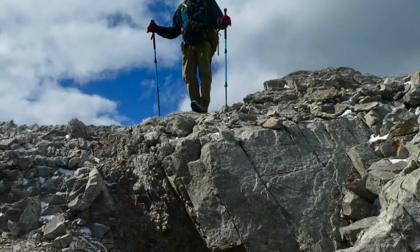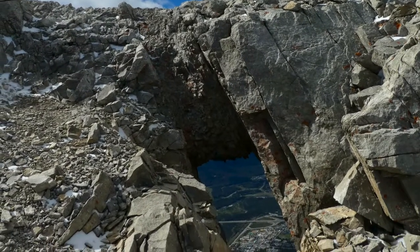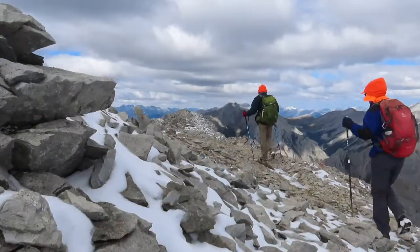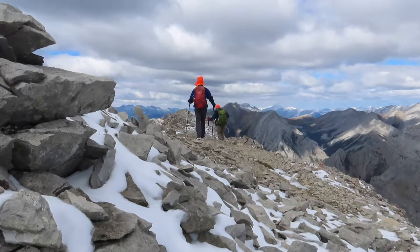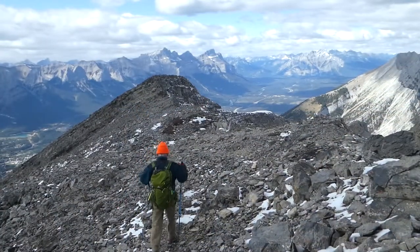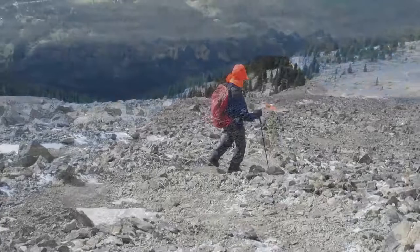Just beyond the summit is a fascinating rock formation — a window in the rock you can look through. From the summit, there was a further 2 km of beautiful ridge to walk along before we started our descent. The entire 4 km ridge is over 1,200 meters or 4,000 feet above the trailhead.